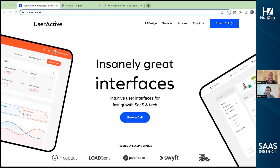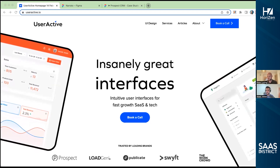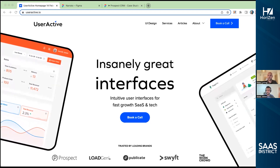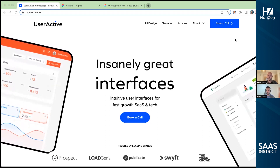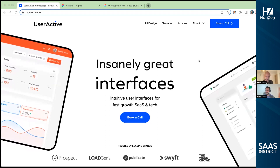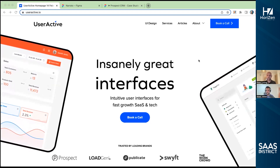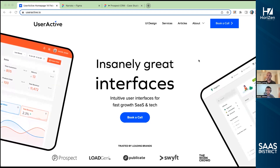So if you want to follow along, make sure you check out our YouTube channel, SaaS District, and you guys can see exactly what we're doing. He is sharing his screen here today, so he'll be walking through it. His website is open right now — useractive.io. So just to start off, Peter, tell us a little bit about UserActive. Where are you guys based, what's the size of the company, and how long have you guys been around for?